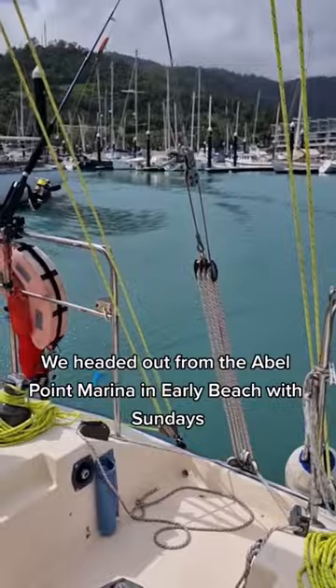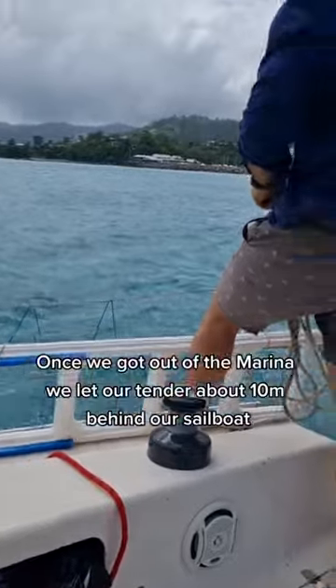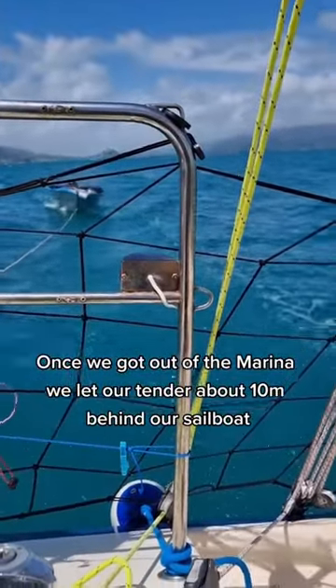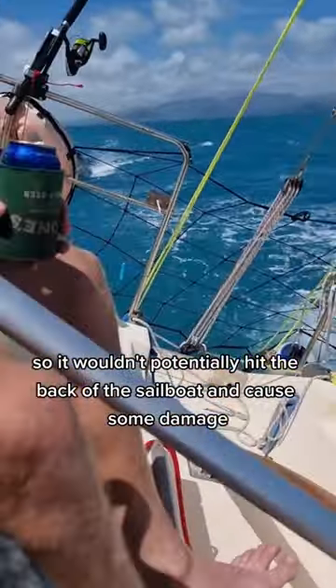We headed out from the Abel Point Marina in Airlie Beach, Whitsundays, which is in Queensland. Once we got out of the marina, we let our tender about 10 meters behind our sailboat so it wouldn't potentially hit the back of the sailboat and cause some damage.